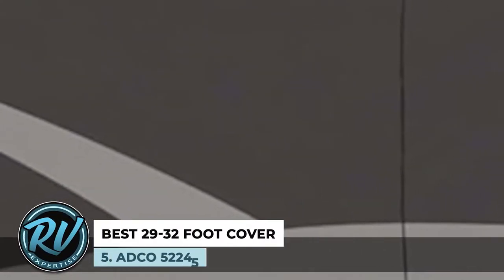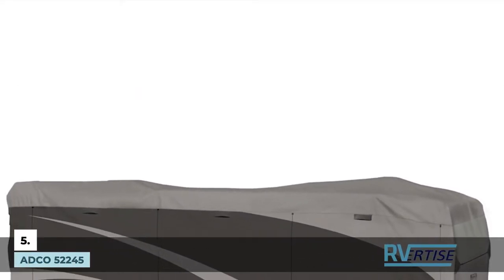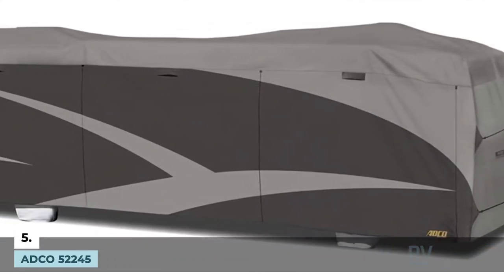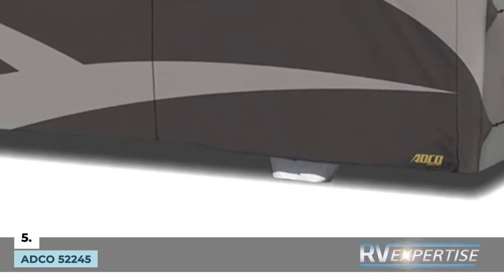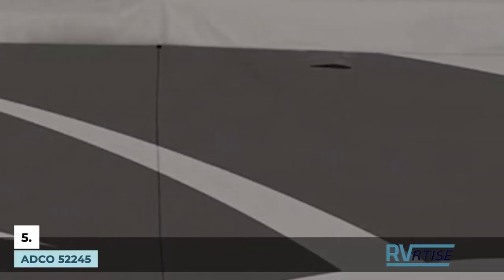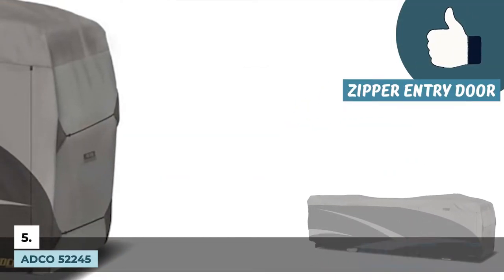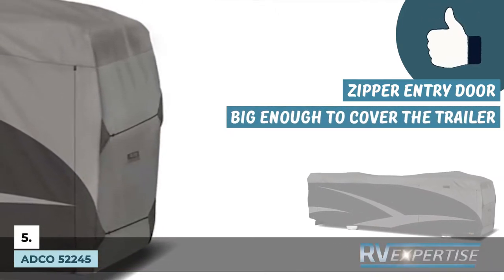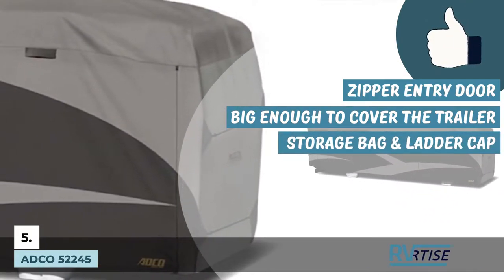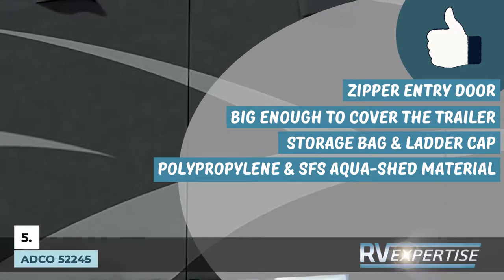First, we have the best 29 to 32-foot cover: ADCO 52245. It features a polypropylene material triple-layer SFS at the contemporary side panels, while the ADCO signature AquaShed SFS is used on the top panel. This guarantees a significant reduction in premature aging of the trailer and lowers overall maintenance costs. Zipper entry doors are also present for easy access, while a storage bag and ladder cap are included in the package. Its pros are: the zipper entry door allows entry into the trailer with ease, and it is big enough to cover every inch of your trailer and protects it from all sides. A storage bag and ladder cap are additional items that make storage easier. It is made of polypropylene and SFS AquaShed material from ADCO, known for its great performance.